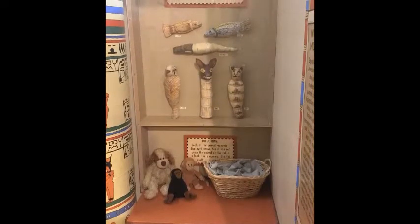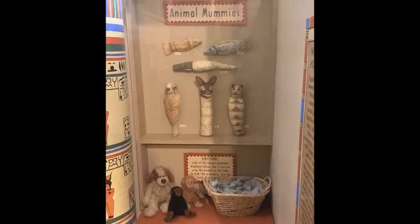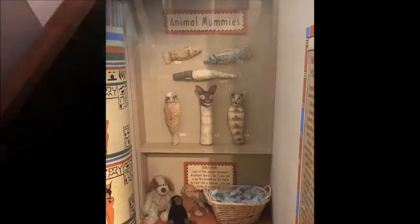Pets were often buried with their owners. Mummified cats were the most popular, along with dogs and even monkeys.